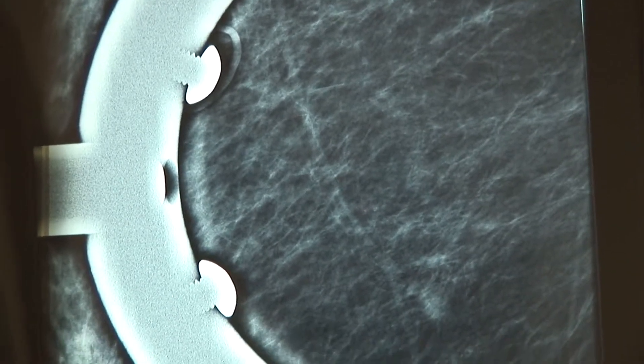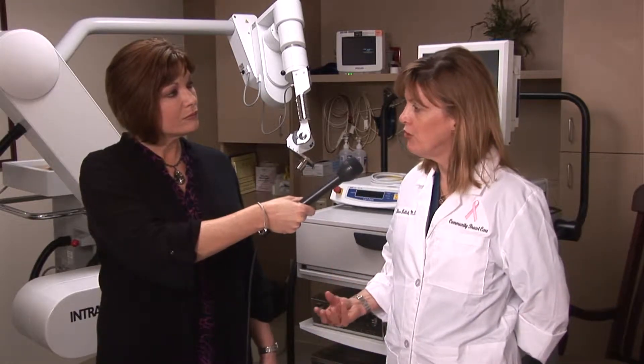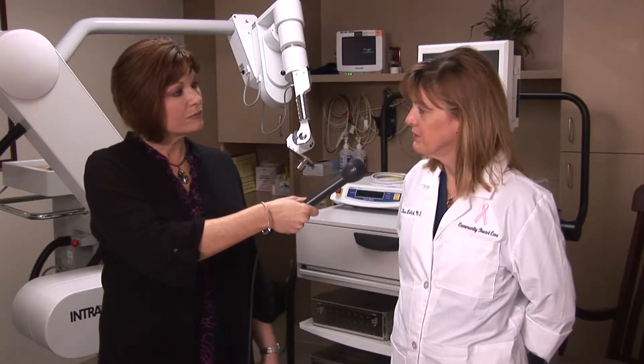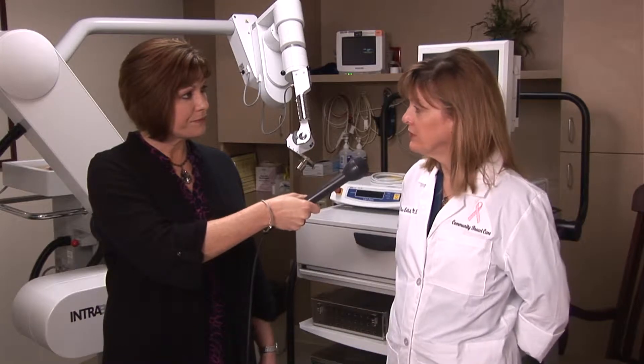And who is the best candidate for this type of procedure? Right now, it's being offered to women age 45 and older who have small, favorable, invasive breast cancers. Does this eliminate the need entirely for traditional radiation therapy? For most women with those small, favorable cancers, it will.